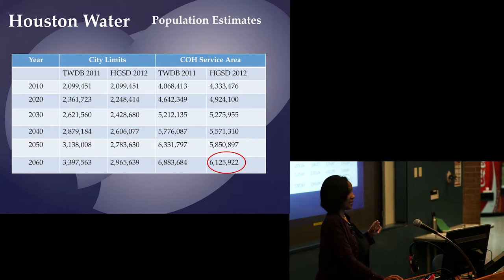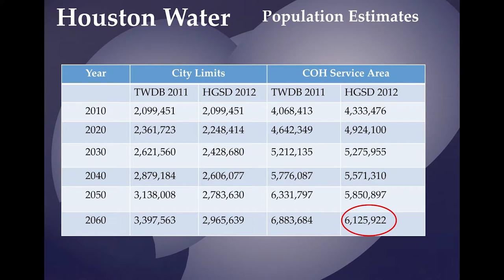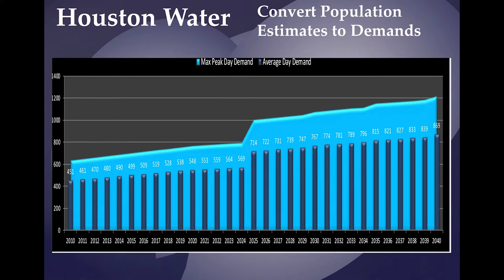The Texas Water Development Board, TWDB, is a state agency that manages funding for large and small water projects. Each region in the state must submit a plan on how they'll provide water in the out-years. TWDB projects that by 2060 there will be almost 3.4 million people within city limits. In the broader service area outside city limits, TWDB projects almost 7 million people, while the subsidence district estimates a little over 6 million.